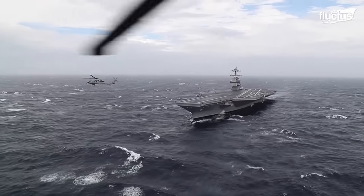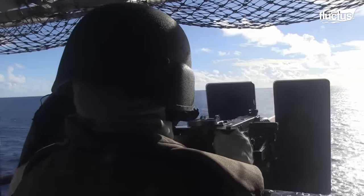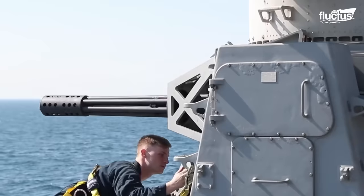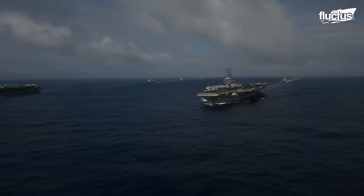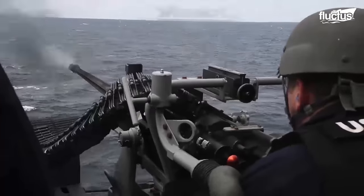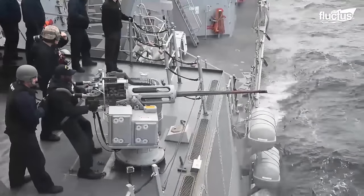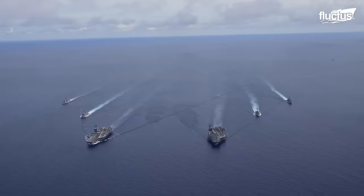One of the most remarkable features of these mighty carriers is their built-in aircraft carrier weapon system. These cutting-edge systems incorporate a combination of offensive and defensive capabilities, providing the ship with exceptional combat effectiveness.